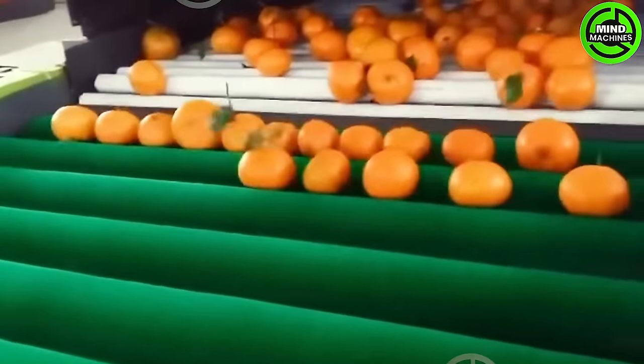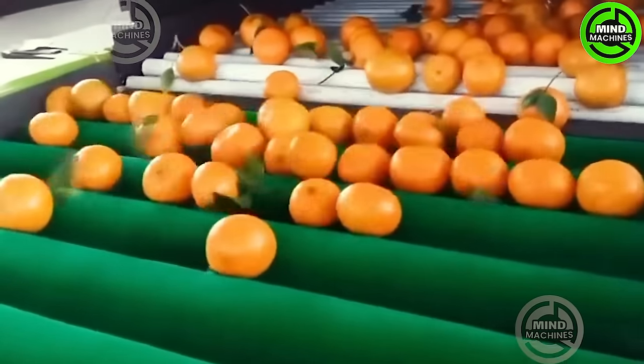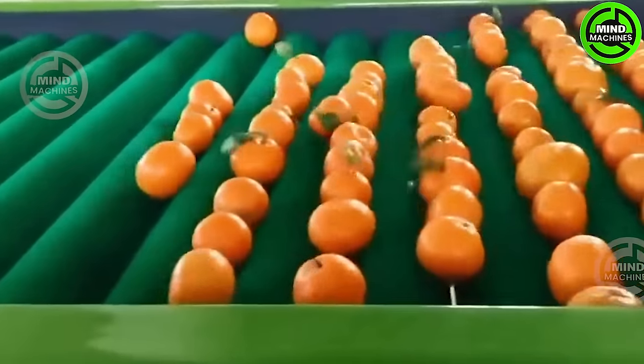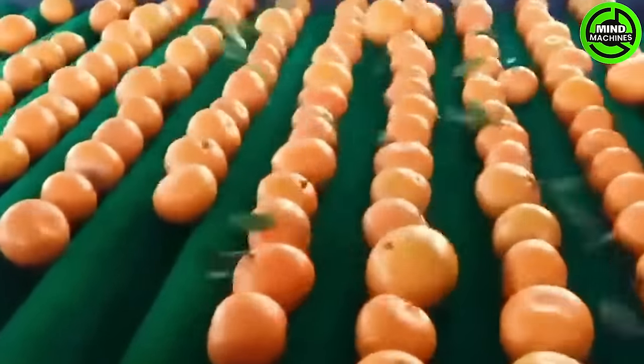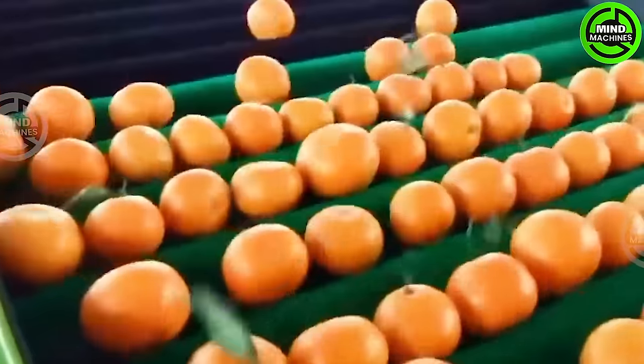Orange fruits, such as oranges, have been cultivated for the past 4,000 years in southern China and southeast Asia. A particular variety, the citron, was introduced to the Middle East sometime between 400 and 600 AD.